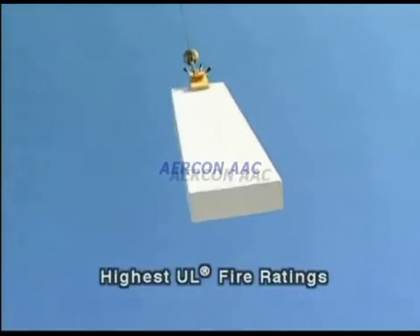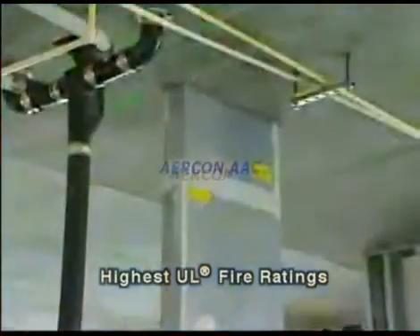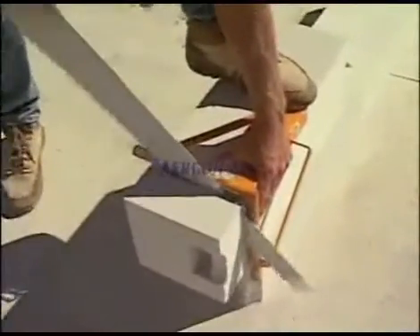Lock offer the best fire ratings in the industry, making Aircon ideal for firewalls and shaft walls. Aircon's workability is well-developed. It is lightweight, solid, and can be cut and worked like wood.